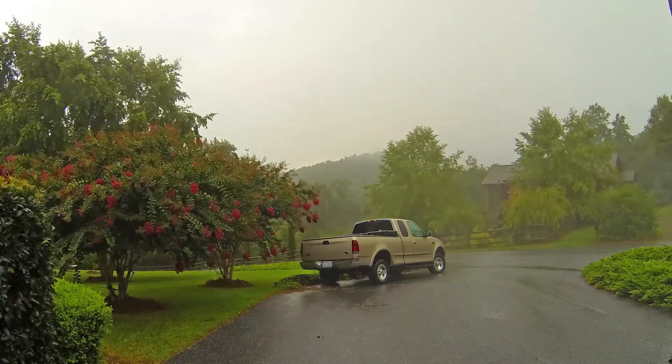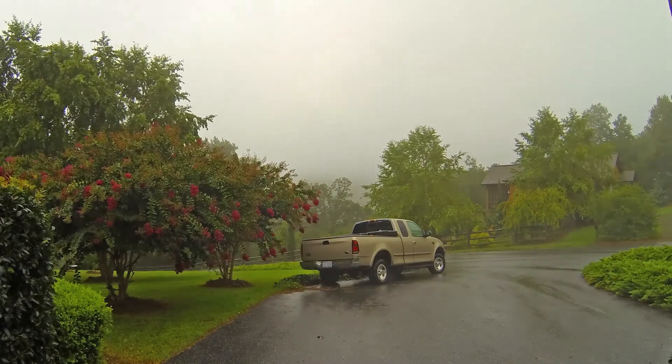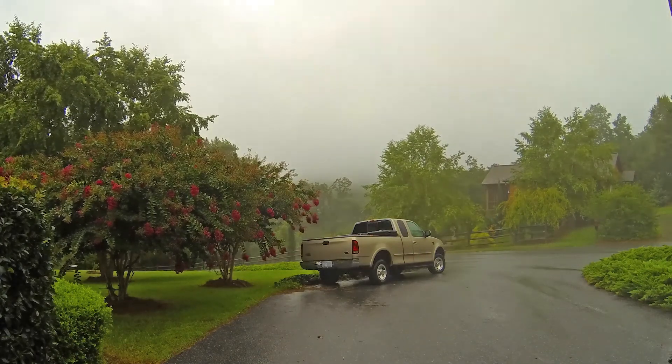This is a storm coming across Mineral Springs Mountain. My wife, Nikki, gets out and walks through here a little bit over on the right-hand side of the screen. She looks like the flash coming out.